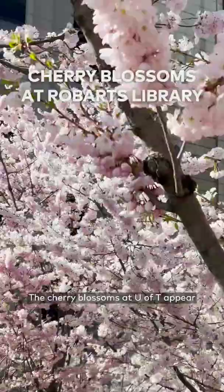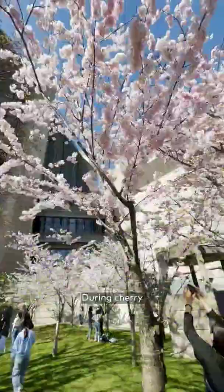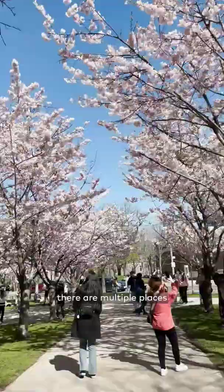The cherry blossoms at U of T appear to have reached full bloom this year, and it looks like the crowds are back to see them. During cherry blossom season, the window to see these colorful trees at peak bloom is short, and lucky for us in Toronto, there are multiple places to view them.